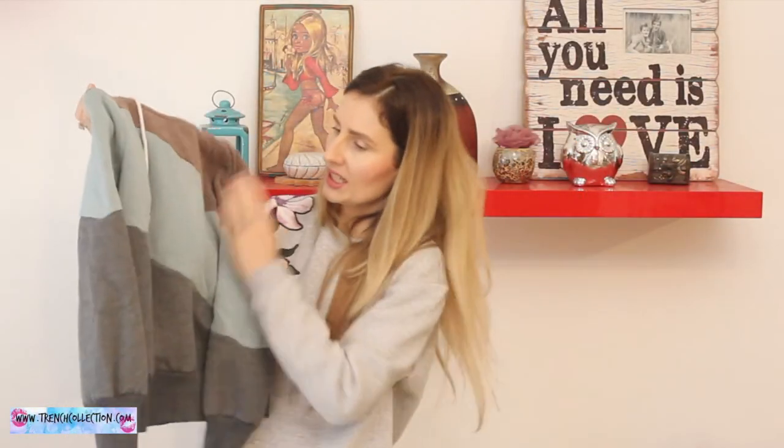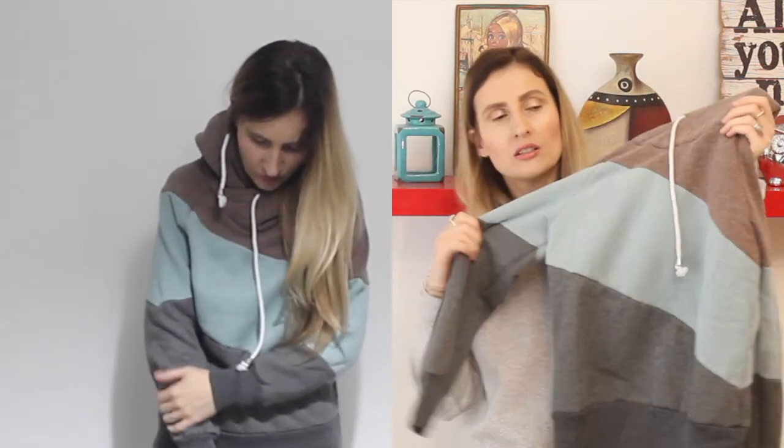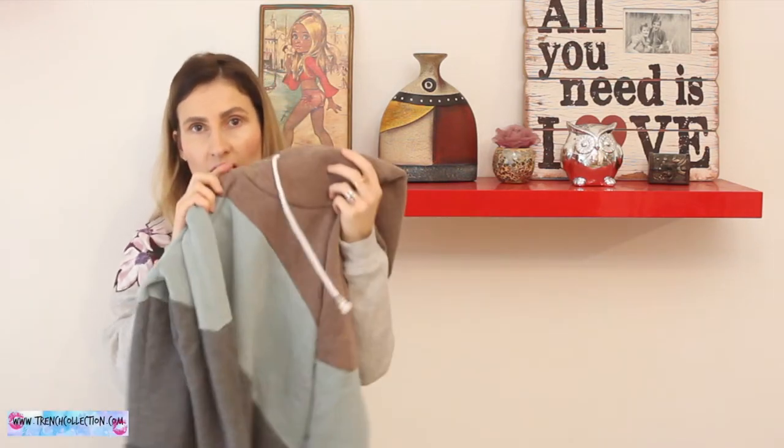This sweatshirt hoodie is one I really like. It's a size medium, meant to be worn oversized, and I really like the quality. I like the color combo, and I know they have different color combinations of this model. It's very cozy and I love it — definitely a hit in my opinion and one of my favorite items from this haul, apart from the outerwear and the knitwear sweaters.